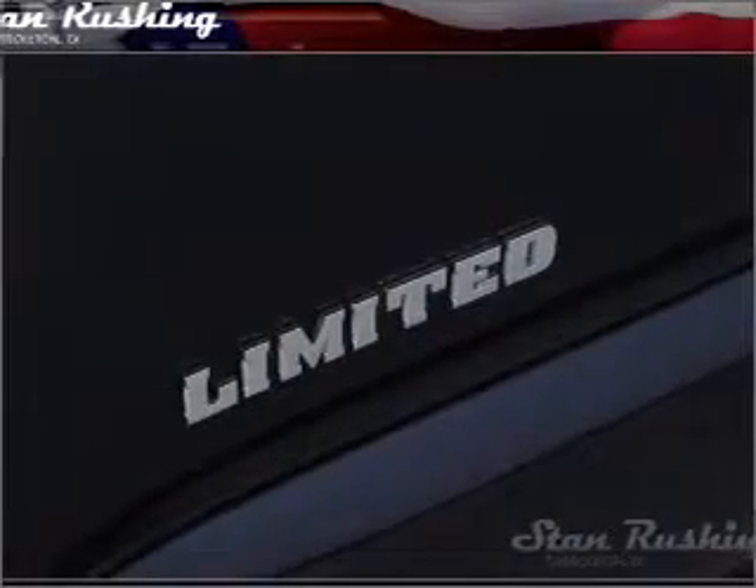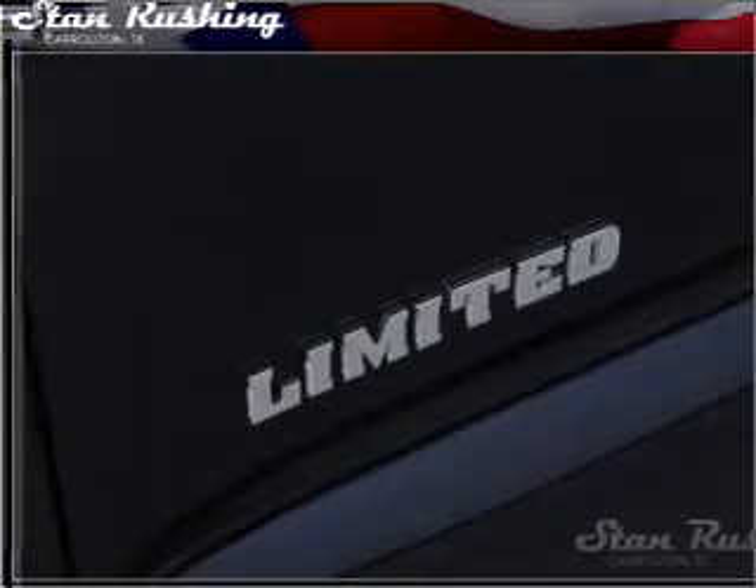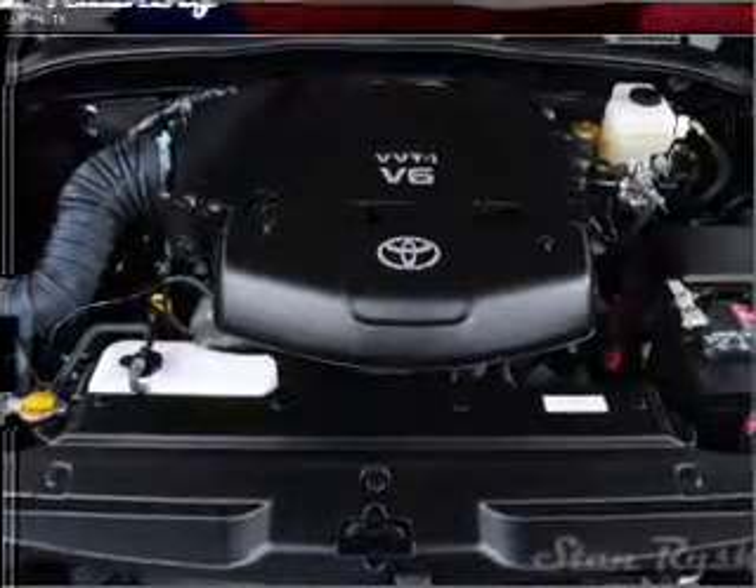Air conditioning, power door locks, power windows, power steering, cruise control, power mirrors, an alarm system, and an AM-FM stereo with a CD player.